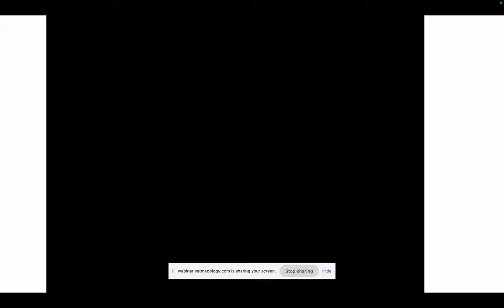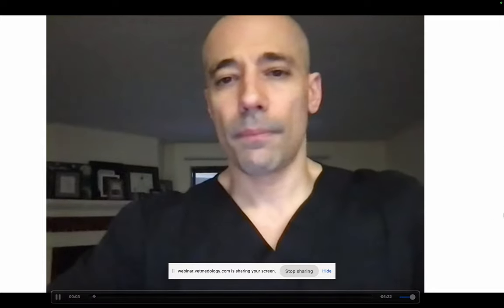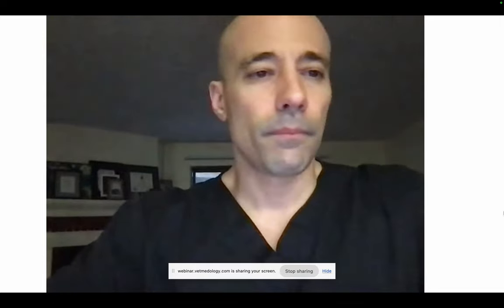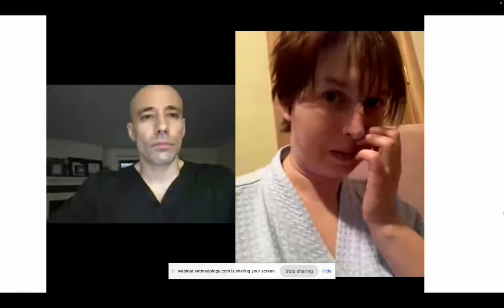Before we get into the meat of this with overt emergencies, I want to show you an example video of a typical teletriage and teladvice session, assuming it plays. It's about eight minutes long. Let me know if it can't be heard.